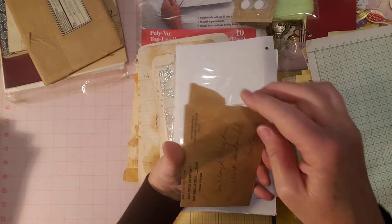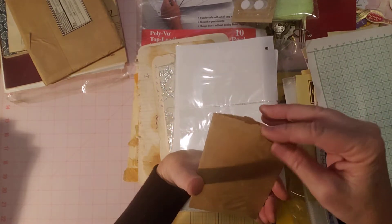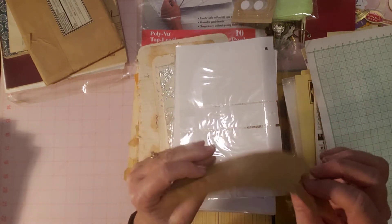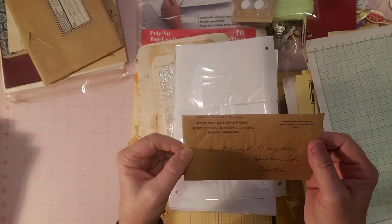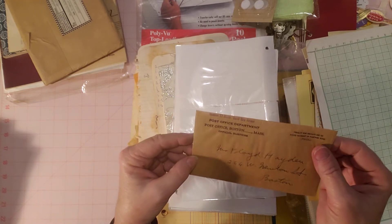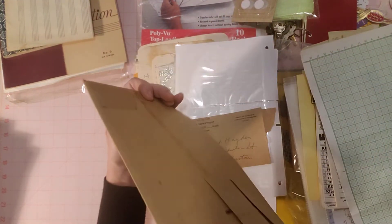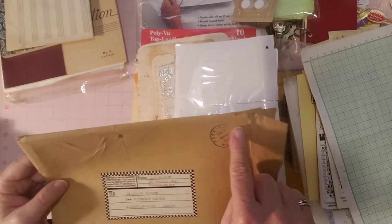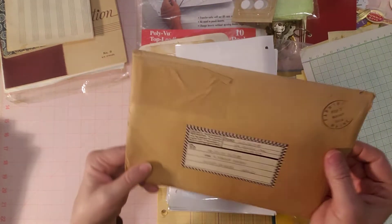Here's a little brown envelope I found. The flap is kind of torn off, but it's a grungy little thin envelope. It says Post Office Department, Boston, Massachusetts — and it's addressed. I wonder if they ordered stamps or something. Another brown envelope — nothing in it — but it says 1944 on the postmark. I thought it was cool, a nice old grungy brown envelope.